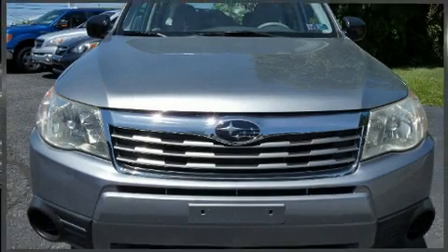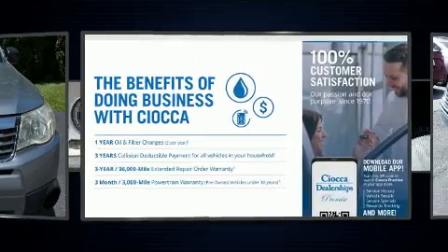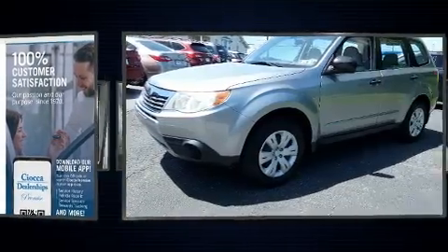Take command of the road in the 2010 Subaru Forester. Under the hood, you'll find a four-cylinder engine with more than 170 horsepower. And for added security, Dynamic Stability Control supplements the drivetrain.